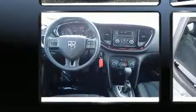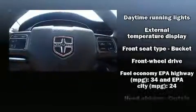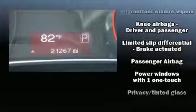Dodge ensures the safety and security of its passengers with equipment such as dual front impact airbags, front and rear side impact airbags, traction control, brake assist, anti-whiplash front head restraints, ignition disabling, and four-wheel disc brakes with ABS. For added security, Dynamic Stability Control supplements the drivetrain.